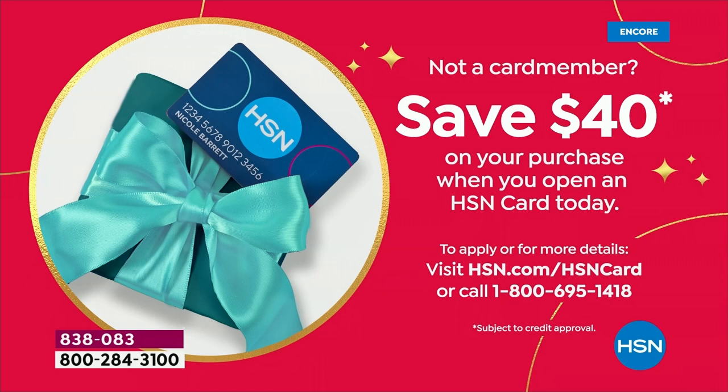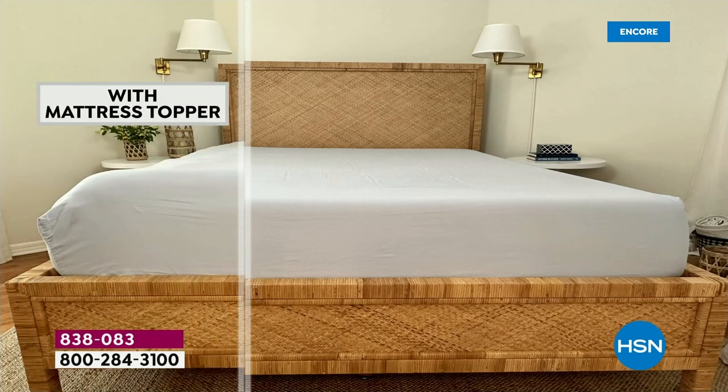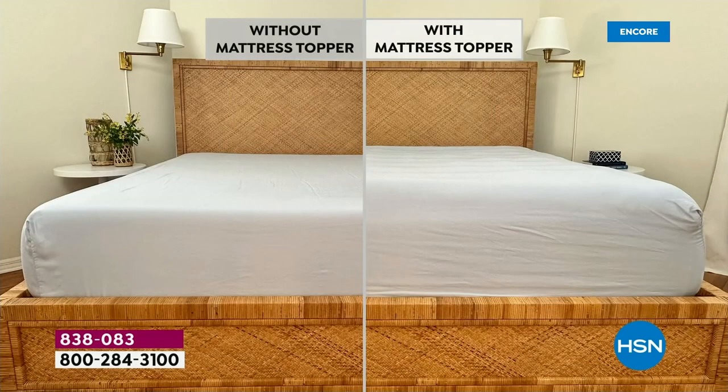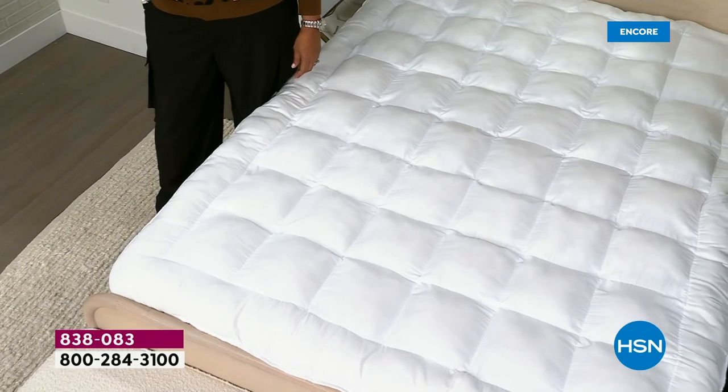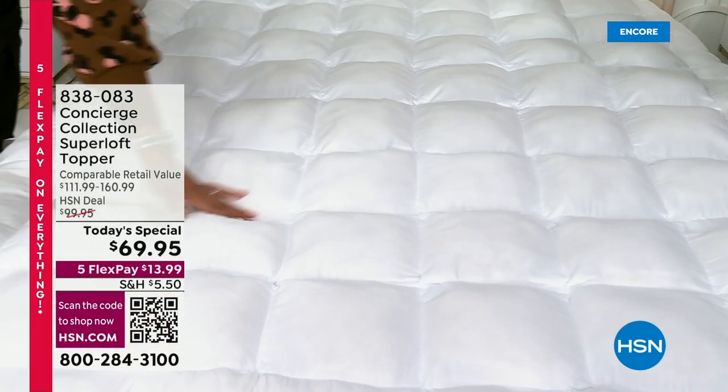Concierge is the number one mattress topper brand we have — the most requested out of everything we offer. If you haven't tried it, you are not getting the best sleep you can get. Look at the before and after — it's dramatic. Think about your mattress. You want to maintain it and keep it as long as possible. This is going to add loft, comfort, and it's like adding a washable, removable pillow top. You can't wash your mattress, but this protects it.